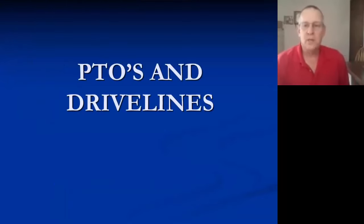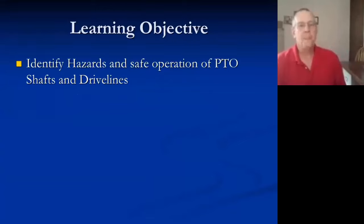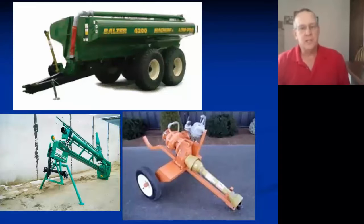We'll talk about PTOs and drivelines. There are a lot of PTOs and drivelines involved in manure application, and keeping your mind focused on where the shafts are — instead of wandering — really helps. I'm going to identify safety hazards and safe operation of PTOs and drive shafts, and talk about a few incidents that have happened on our manure equipment. On tanks, agitators, and some PTO-driven pumps, we have power units with shafts turning anywhere from 200 to 2,400 rpm.